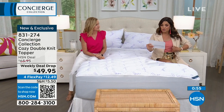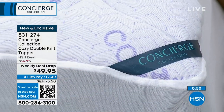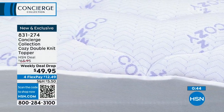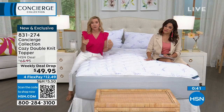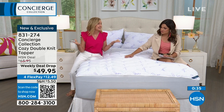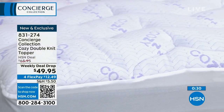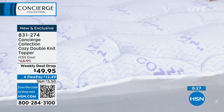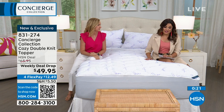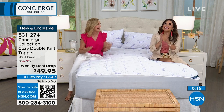Available in twin, twin XL, full/queen, king, and California king. Think what this can do to transform an old mattress or pull-out couch. A new mattress may not be in the budget, but this extends the life of the mattress you have, upgrades it, protects it, and gives you that washable layer — especially important in summer when we sweat. It's not going to overwhelm; it's very universal for any mattress.